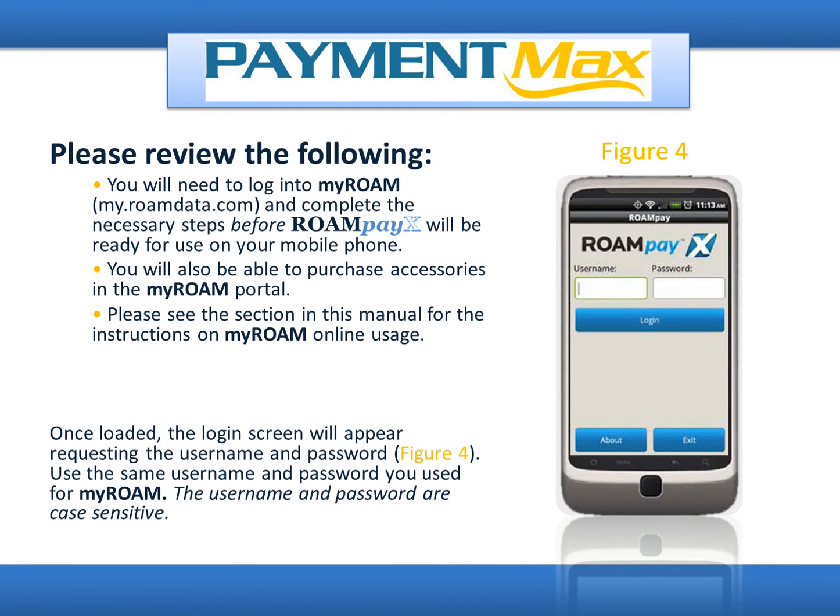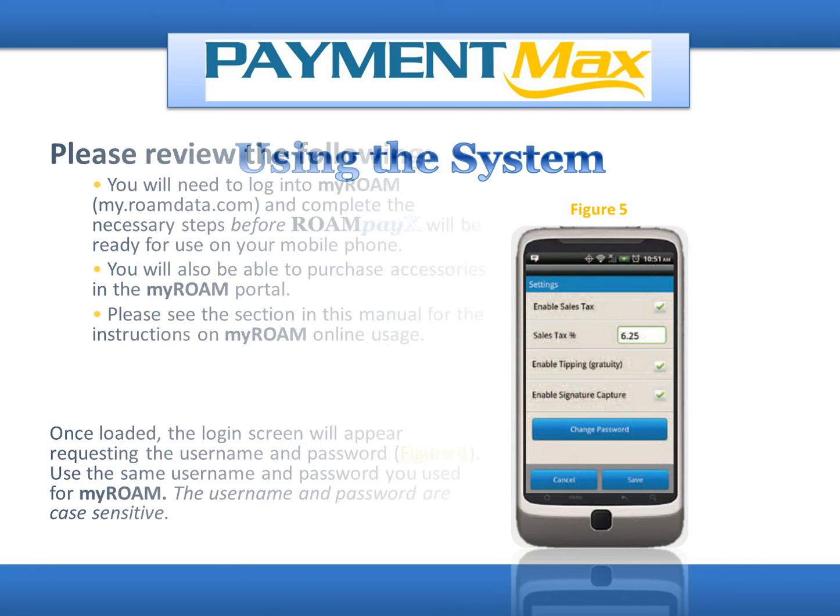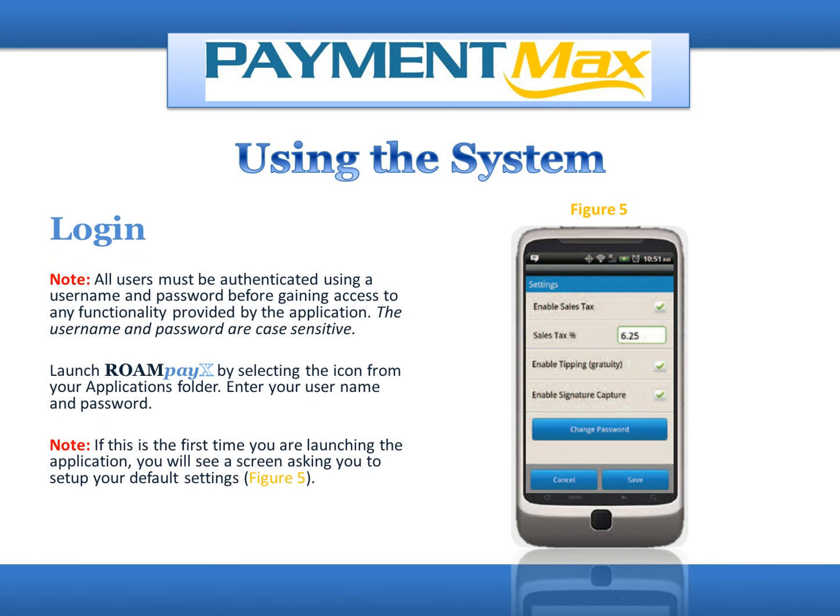You will need to log into MyRoam at my.roamdata.com and complete the necessary steps before RoamPayX will be ready for use on your mobile phone. You will also be able to purchase accessories on the MyRoam portal. Once loaded, the login screen will appear requesting the username and password. Use the same username and password you used for MyRoam. The username and password are case-sensitive. Note: all users must be authenticated using a username and password before gaining access to any functionality provided by the application.